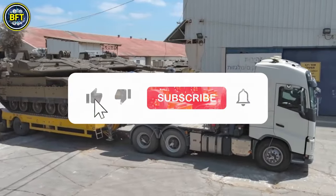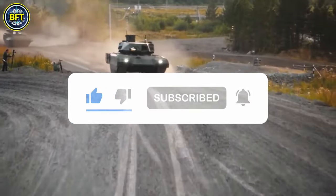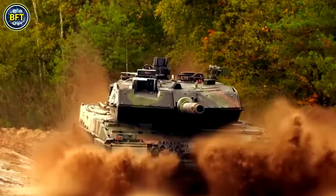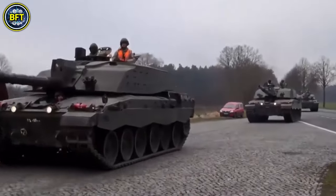But before unveiling the king of this list, make sure to like the video and subscribe to the channel to support us. We're almost at 500 subscribers. Thank you very much. And now let's start with the 10th machine in our list.